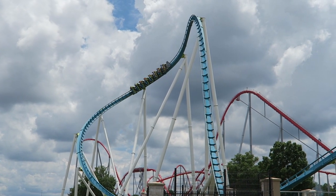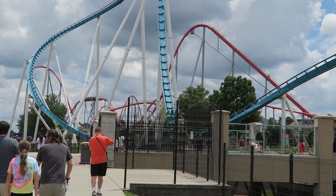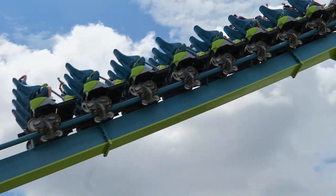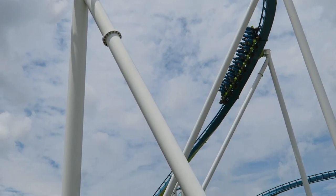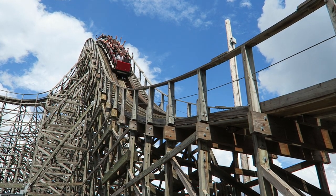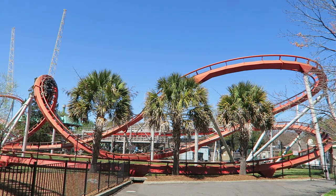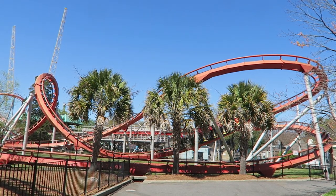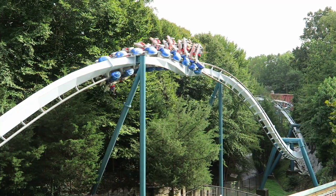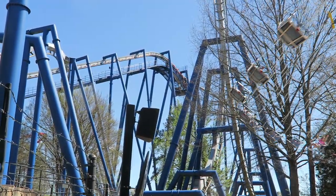Carowinds currently has one of the strongest coaster lineups out there, but that's primarily because of the investments Cedar Fair has made over the past decade. Back in the late 1990s when Paramount owned the park, Carowinds had a much weaker coaster lineup. The park was filled with notoriously rough wooden and steel coasters. That all changed in 1999. After seeing the success of the B&M inverts across the country, Carowinds added Top Gun the Jet Coaster for $10.5 million.